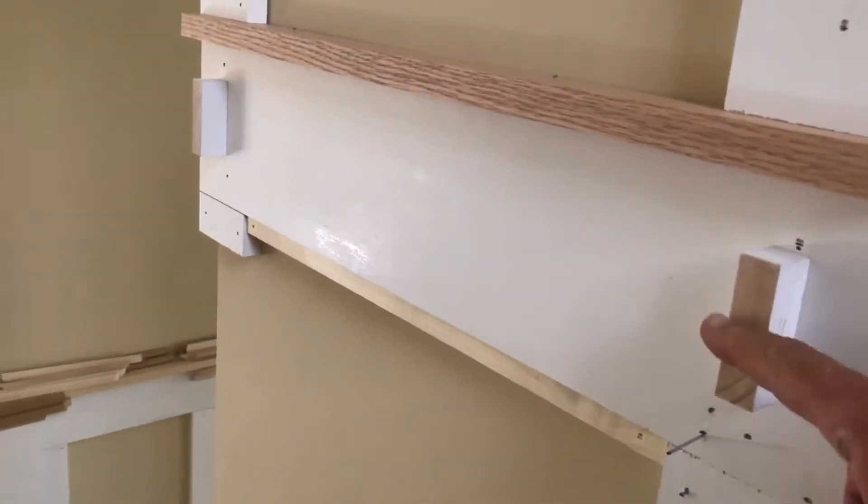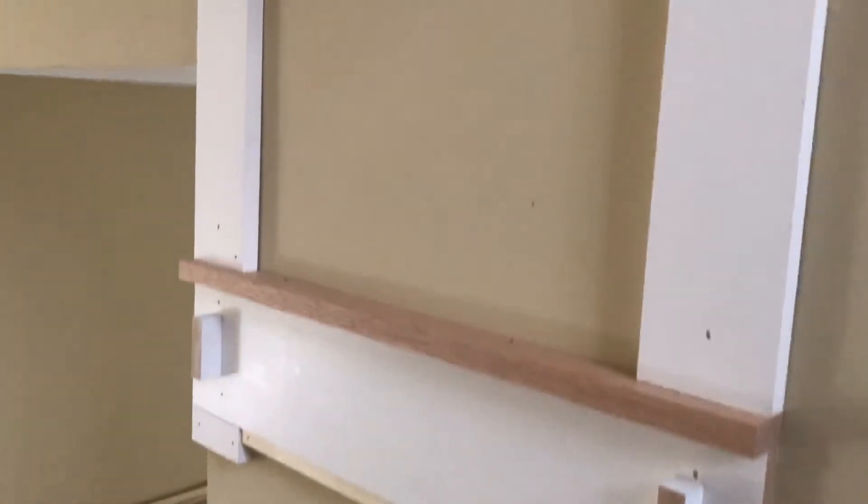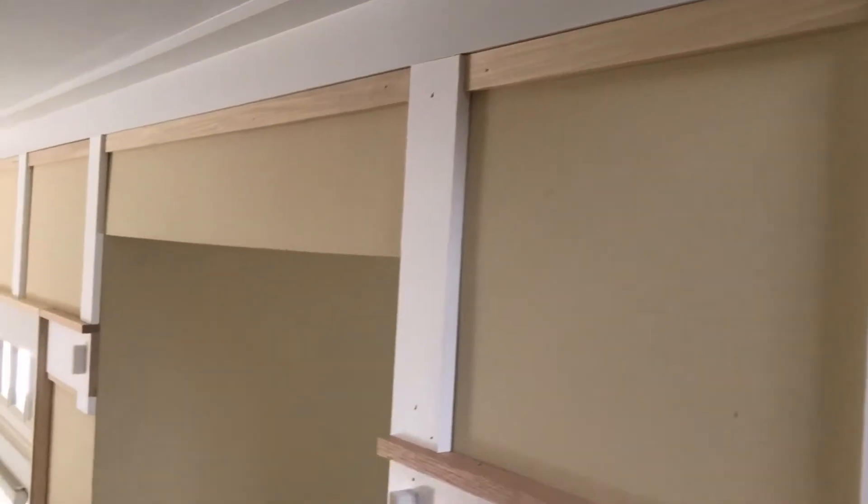Everything else, including the ends of these mortise and tenon pieces, will be painted. This will be a wall color, though. This will be a trim color. The painting colors are still kind of up in the air.